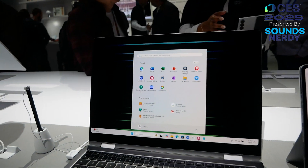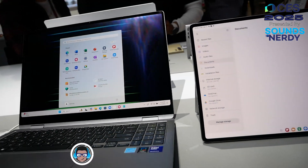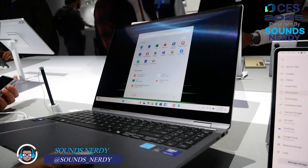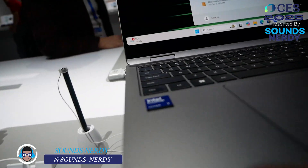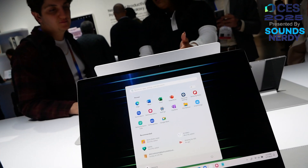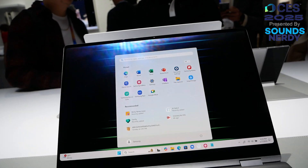The 16-inch model features a 76.1 watt-hour battery while the 14-inch has a 68.1 watt-hour battery. No pricing information was announced at the show. These laptops are expected to ship in February, so about a month or so before you can get your hands on them.